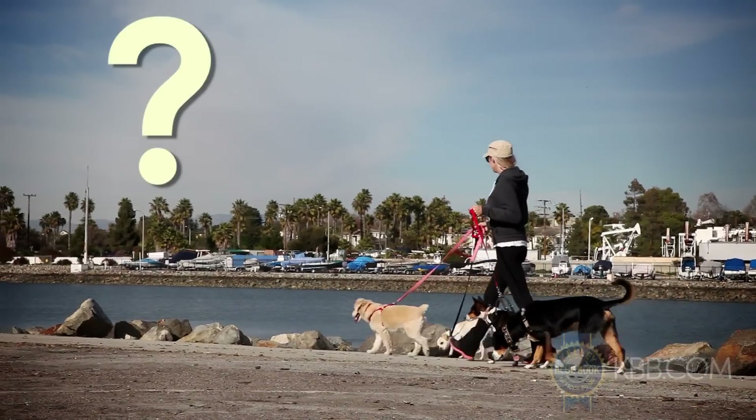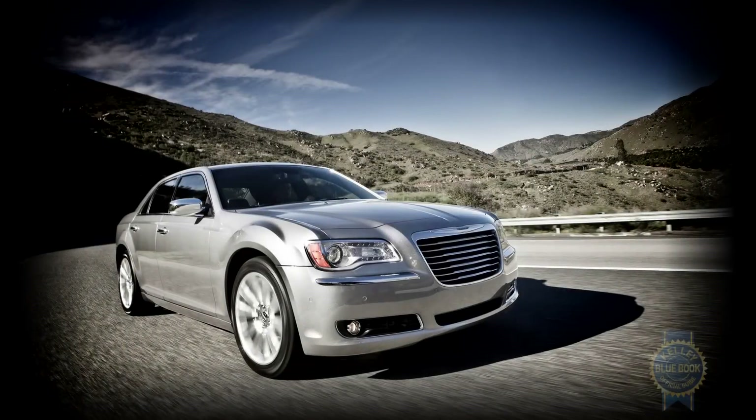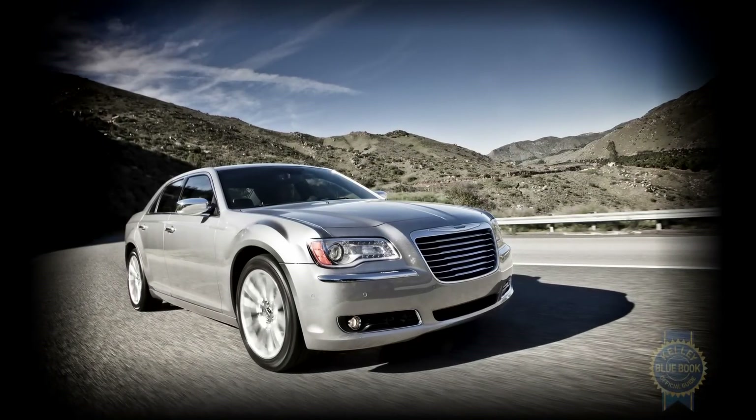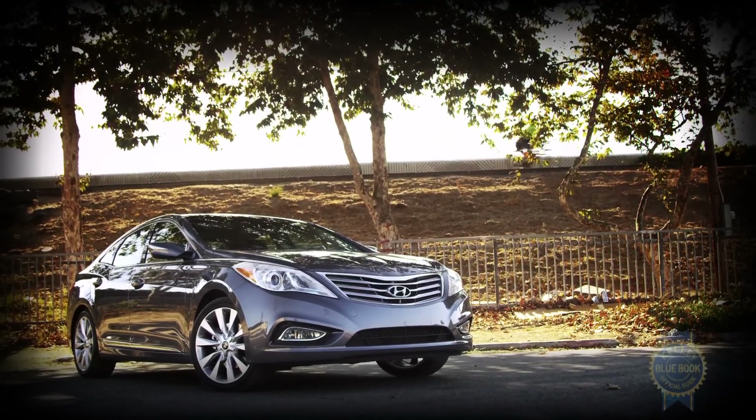What else might be worth a look if you're in the market for a full-size sedan? The Nissan Maxima and Ford Taurus are sportier options, while those who prefer rear or all-wheel drive should check out the Chrysler 300. The feature-rich Hyundai Azera is another stylish alternative.